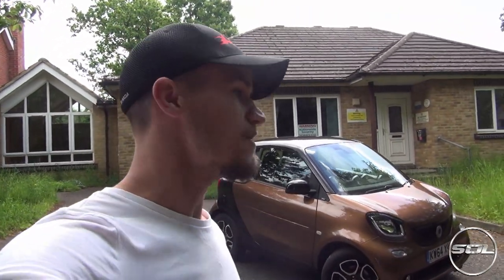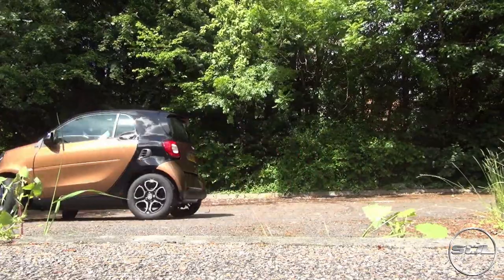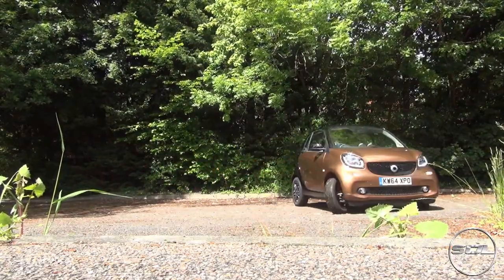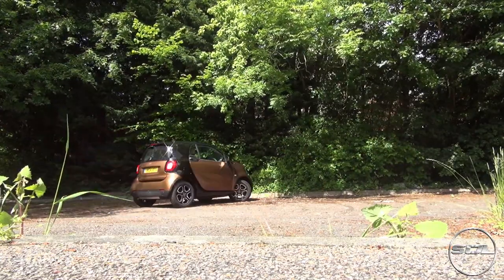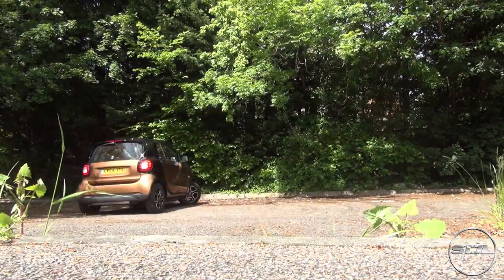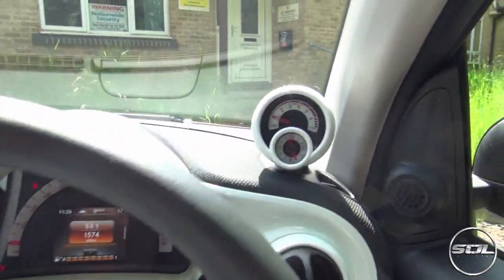There are a few things I've already learnt from this car, driving it for about two or three hours and vlogging as well. The turning circle is ridiculous - I've never seen anything like it. I'm going to put the camera down and film it for you. Correct me if I'm wrong, but I was just doing donuts on full lock with no skidding whatsoever. Let's do a quick tour.